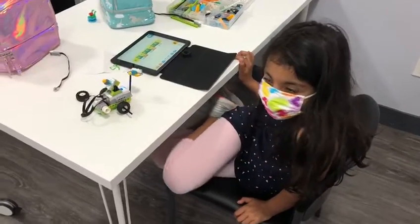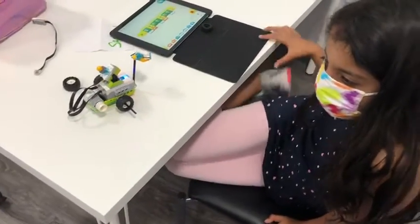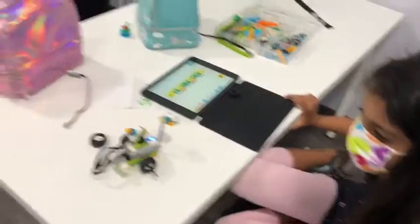Hi, Sarah. What'd you make? Milo the robot with the tool set. Wow, that's so cool. Can you show me how it works?